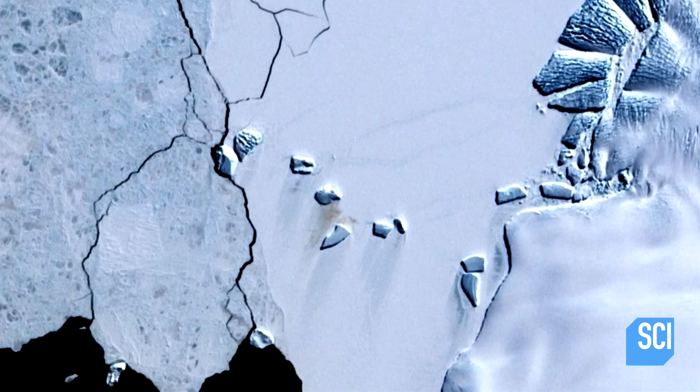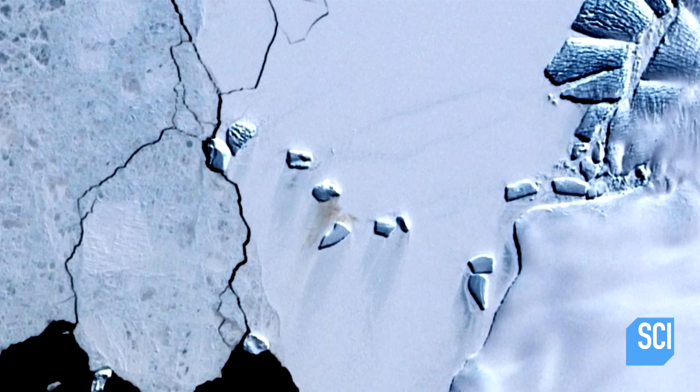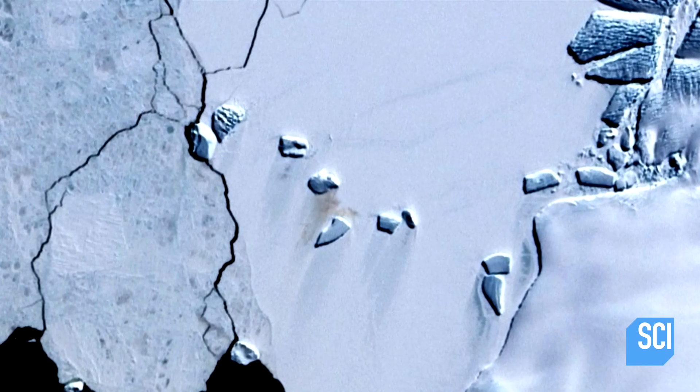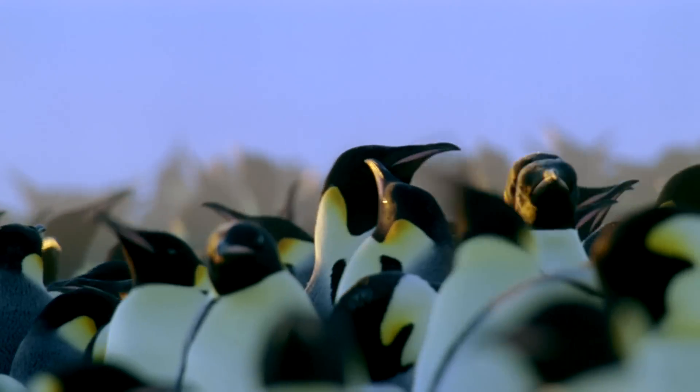Today, scientists can use satellite images of the massive skid marks on Antarctica as a way of actually monitoring the resident penguin population. One of the things I find particularly remarkable is that if a group of birds can create enough guano to be seen from space, then that means that it's doing pretty well.